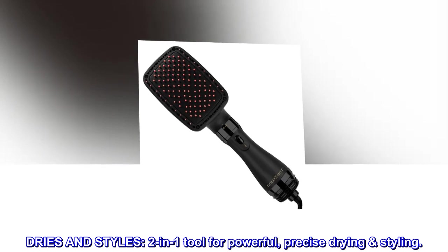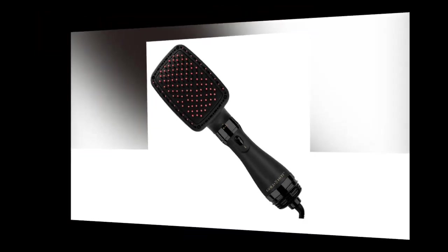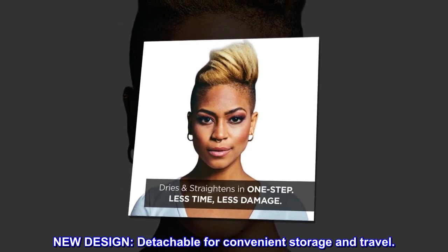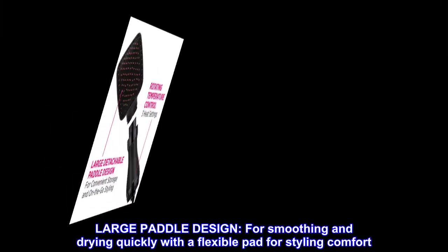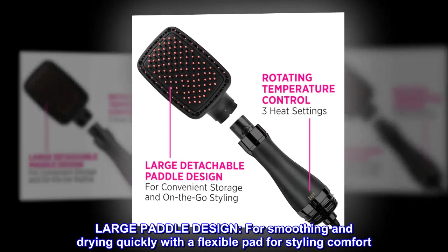Dries and styles: a two-in-one tool for powerful, precise drying and styling. New design, detachable for convenient storage and travel. Large paddle design for smoothing and drying quickly, with a flexible pad for styling comfort.